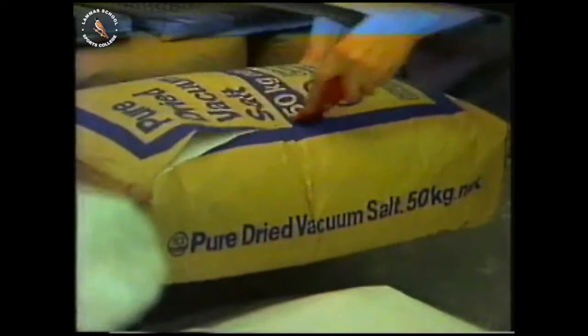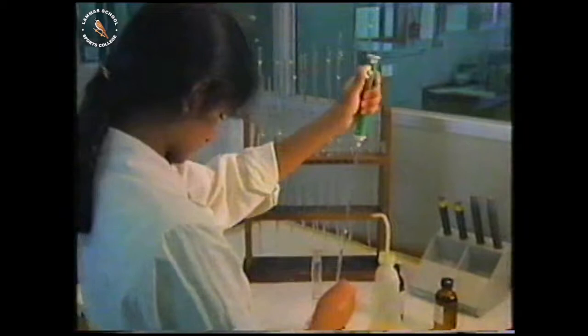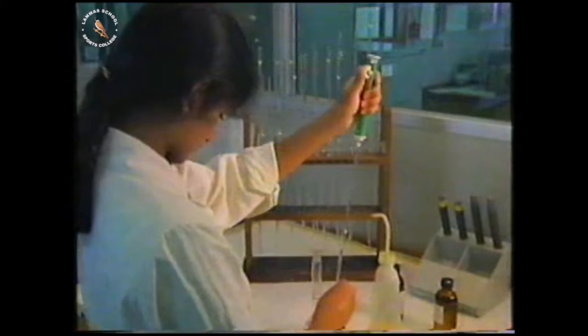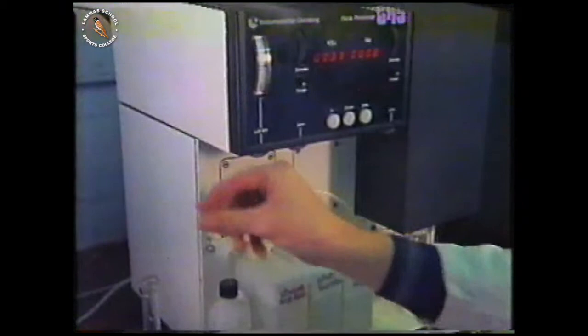A whole range of substances are found to be needed. To supply the thousands of people on kidney machines, the solution is produced on an enormous scale — it's called dialysate. The concentration of each ingredient must be carefully controlled. Samples are taken from every batch for analysis in the laboratory. On these measurements, people's lives depend.